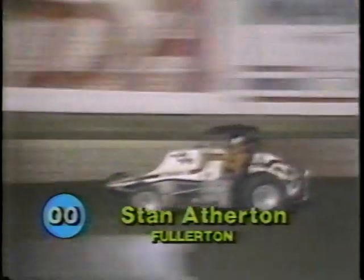Stan Atherton out front with Billy Feltz right behind him as we are working on lap number six — Feltz halfway through the semi-final event. They come down to get the cross flags from the starter; they are halfway through. The Fullerton driver Stan Atherton holds the lead, but being chased by Billy Feltz, who starts to reel him in going up the back straightaway.